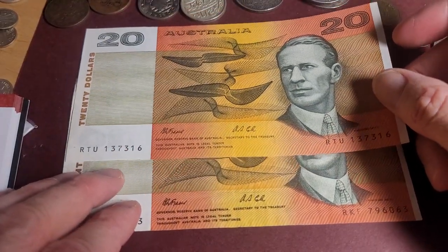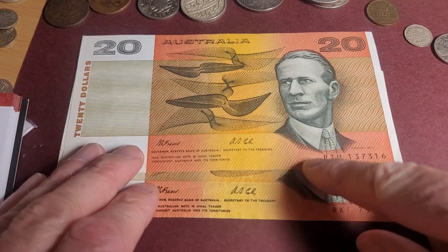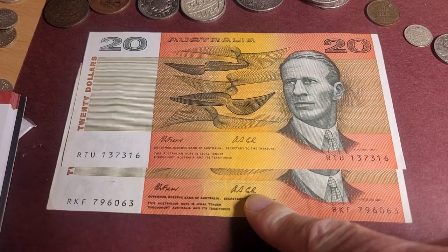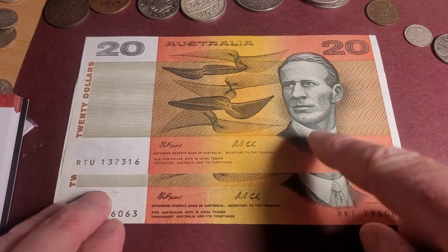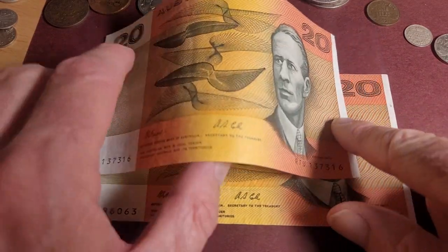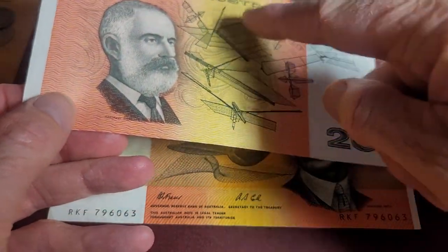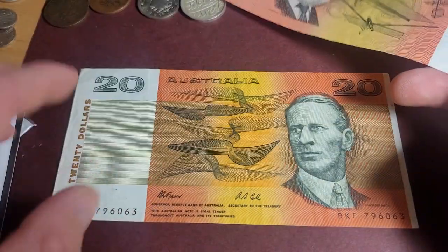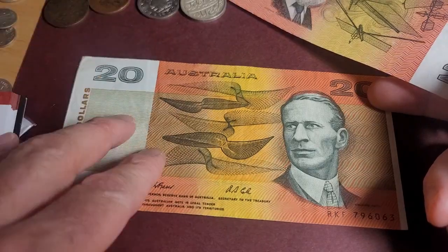These two banknotes are of different quality. You can see the signatures have a lighter print on one and a darker print on the other — that's pretty normal and doesn't make either more expensive. This one is almost uncirculated with what looks like only one minor fold, while the other has multiple folds and creases, so it's probably very fine.